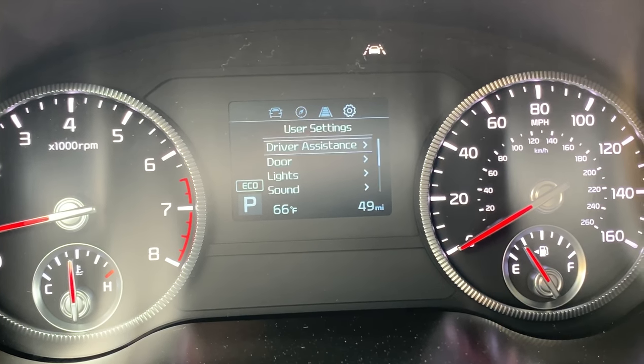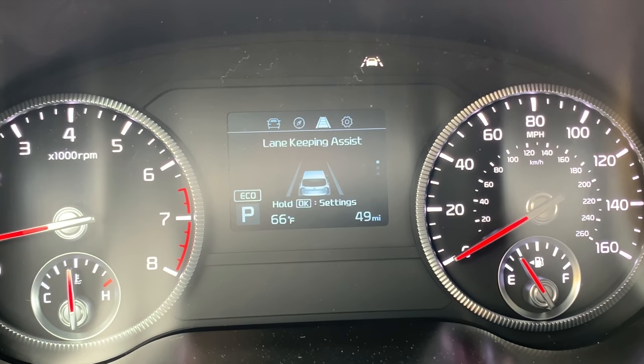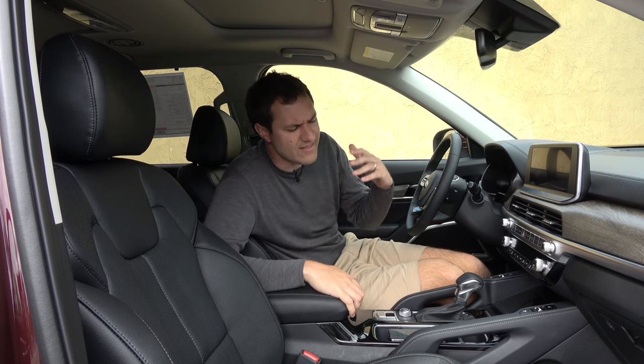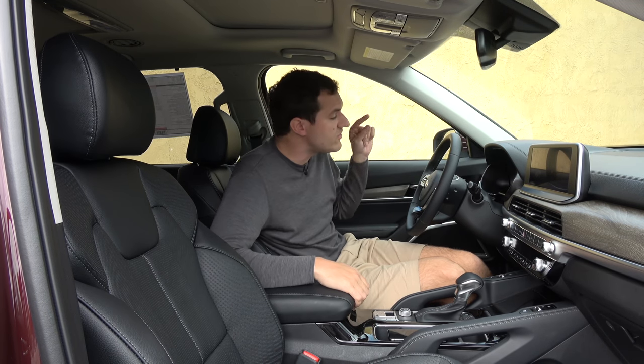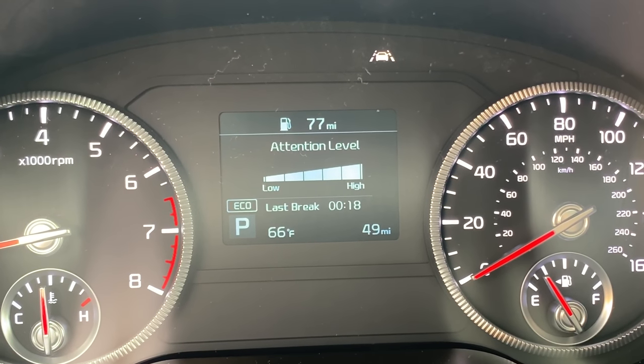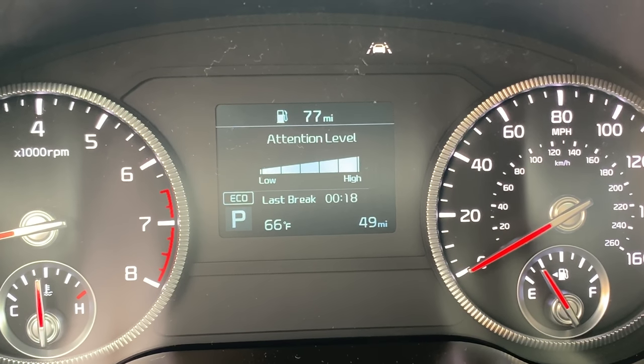The other thing I would change is the gauge cluster screen in the middle — it's just a small black-and-white screen. There might be a better one on upper-end Telluride models, but this one is almost $40,000, and for that money I'd expect something nicer. With that said, this gauge cluster screen has some interesting features of its own, starting with the fact that it will monitor your attention level — basically how long you've been driving and whether you need a break. It will even tell you when your last break was, and it shows your attention level in the form of a graph on a high-to-low scale.